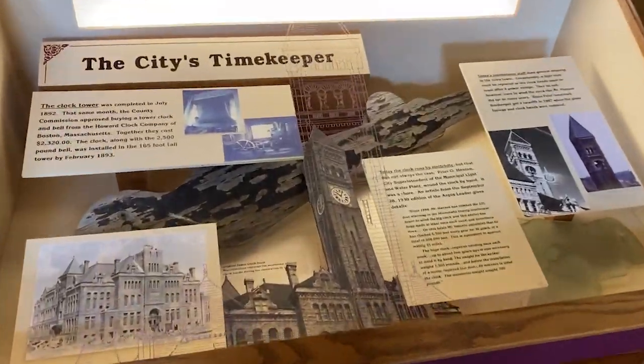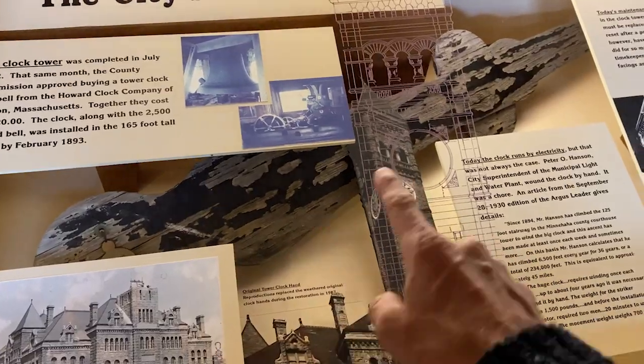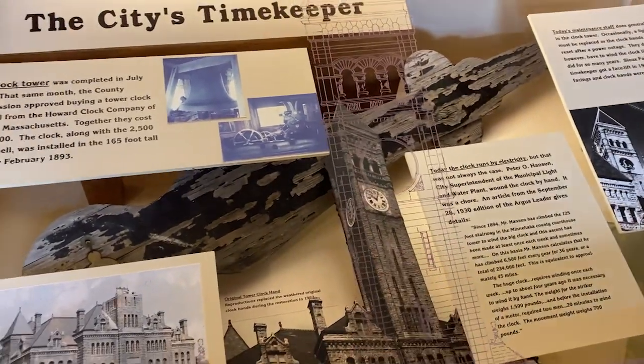Save the clock tower — and they did. That's the original hand to the clock. For 36 years, the superintendent of the city climbed 125 stairs once a week to wind the clock. Every week — that's 45 miles of walking over 36 years, up and down. It's a lot of dedication to time for your city.